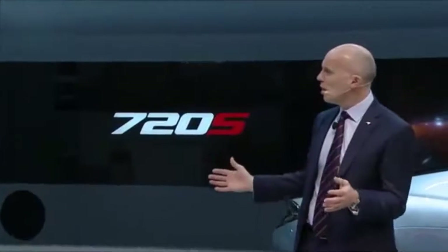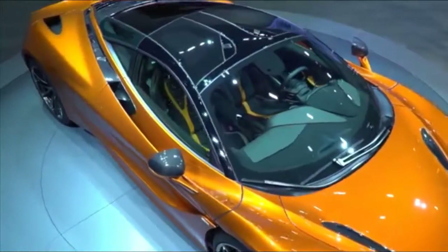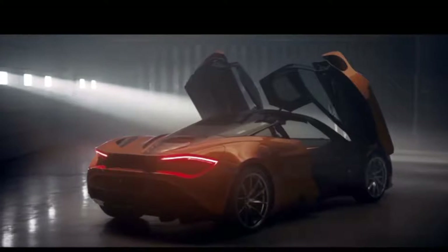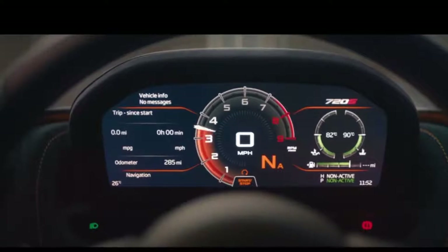Incorporating dihedral doors with a unique double skin that eliminates the need for external air intakes, it also features a new hydraulically actuated rear wing that works with the car's aggressive diffuser and develops 30% more downforce than the 650S.